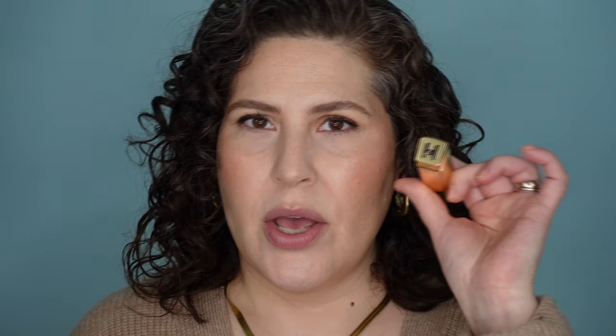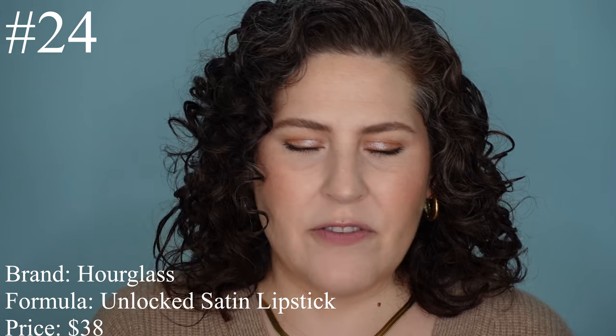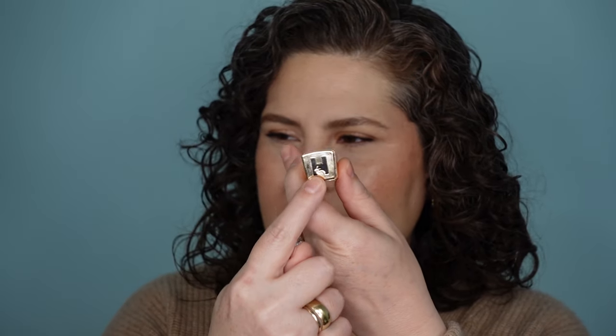I'm going to start with the one I rank the worst — the one that although I've heard so many good things about, I'm just not willing to spend another $38 to try. This one here is from Hourglass. This is the Unlocked Satin Lipstick at $38. There's no scent to this, which I like. The packaging has a nice little bunny with the age and a magnetic closure, but it only goes in one way. I like the magnetic closure, but this is so plasticky and lightweight for $38.